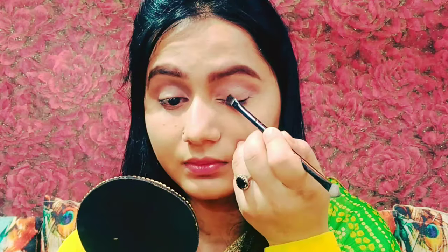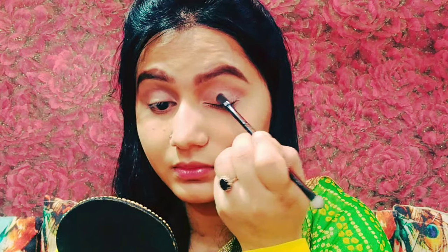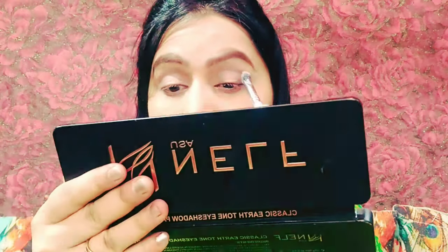Then I used a golden shade and applied it on the eyelid. I dab and build it gradually. You always need to keep the right amount of eyeshadow on your brush — don't overload it, take a little bit at a time and build it up.